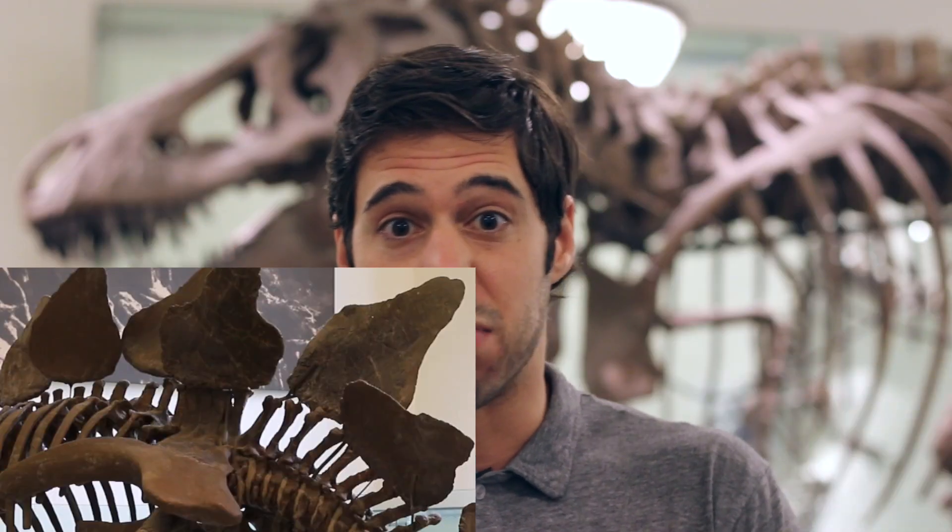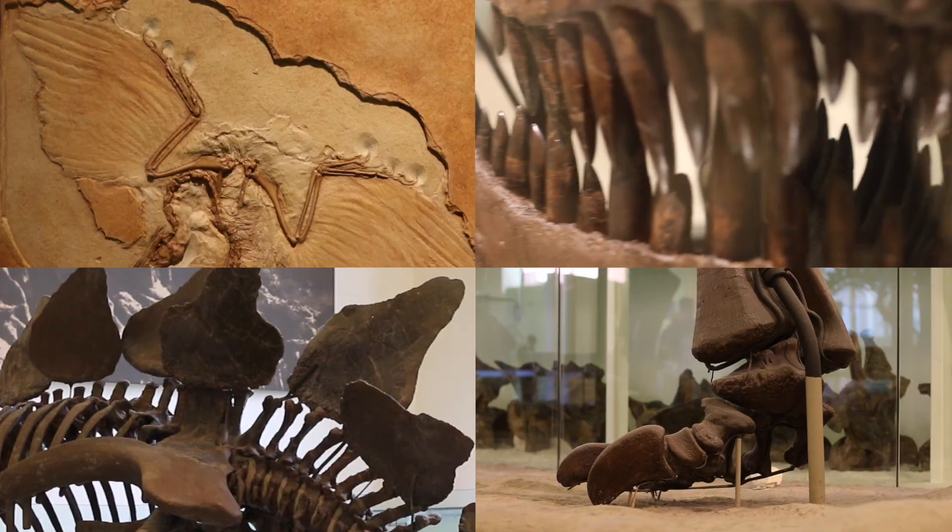The preserved remains of an organism's body are only one type of fossil. Most paleontologists like to break fossils up into two groups. On the one hand, you have body fossils — and body fossils are literally any part of an organism's body: plates, bones, teeth, feather and skin impressions.